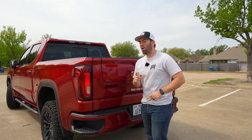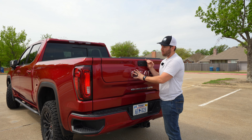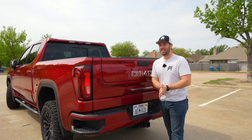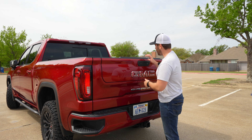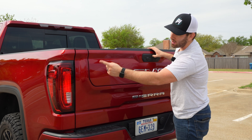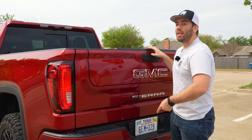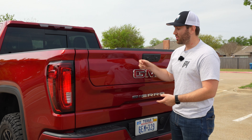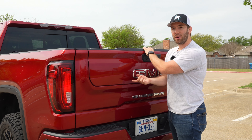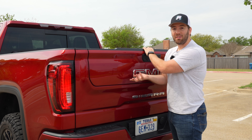One thing you might not know is that if you lower both the top half and the whole tailgate down and you have a hitch in place, it is going to crash into that. To prevent that, you can hold this top button down as long as you have the key fob with you and you'll see the taillights flash. That means the top half is now deactivated, so you don't have to worry about it crashing down. To reactivate it, just hold the button down again until the taillights flash.